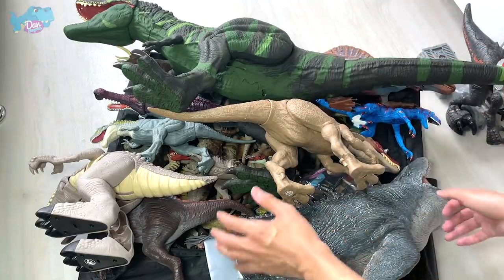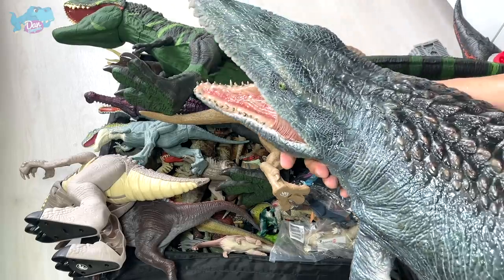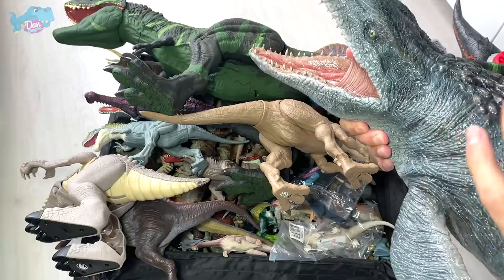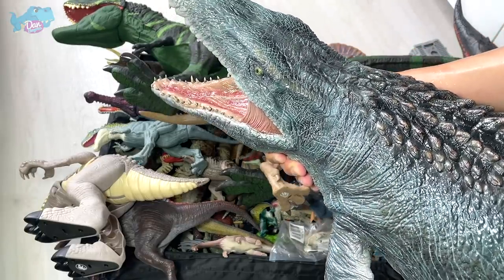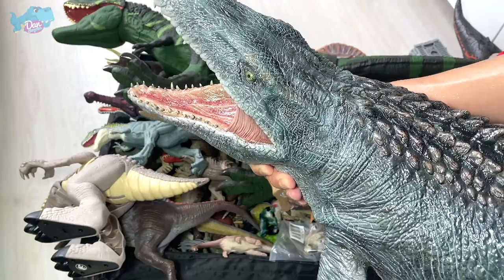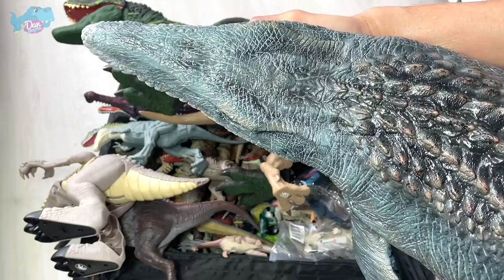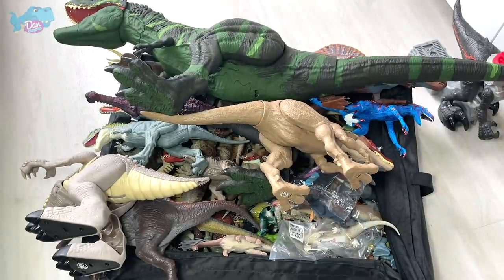Check this out — we have the Legacy Museum Collection Mosasaurus. Have you guys seen my review on this? Please go check it out if you haven't. It took me and Mrs. Dan to actually unbox this really fantastic-looking, best-ever Mosasaurus figure ever produced.